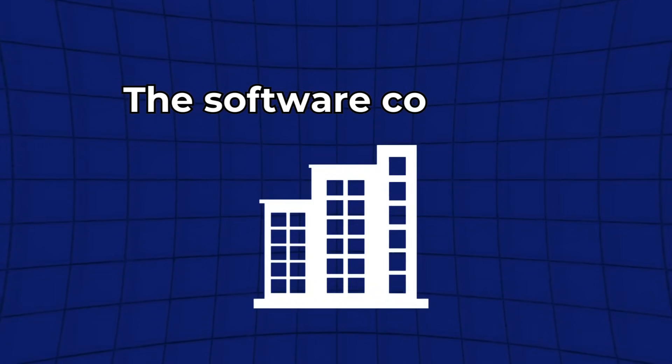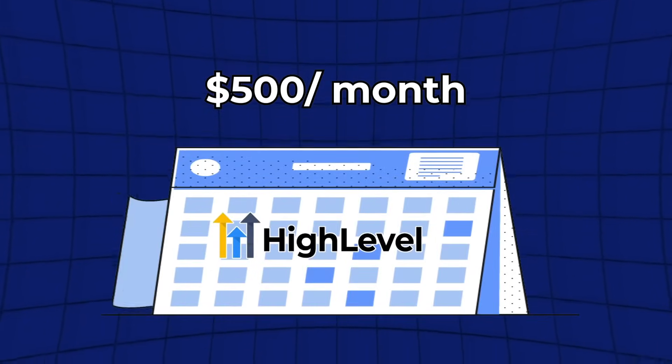I want you to take a moment and just internalize that. You are the owner of a software company now. You are the captain now. How it works is that you, the software company, go and pay HighLevel $500 a month for the rights to relabel and resell the software at whatever price point you choose. Essentially you're buying HighLevel at a wholesale price of $500 a month.